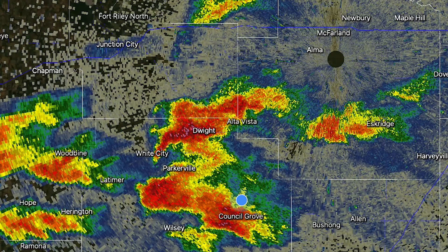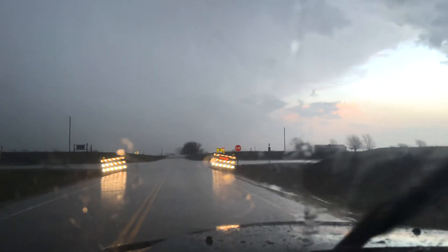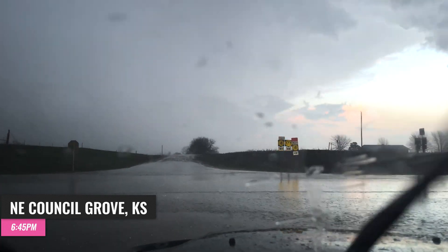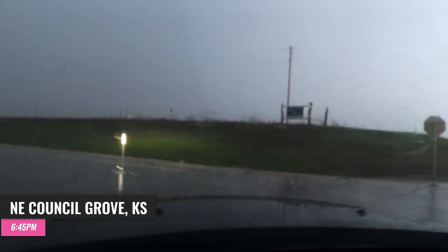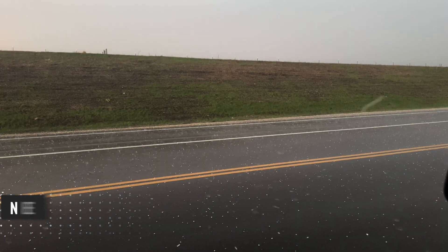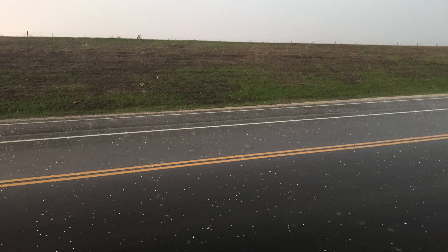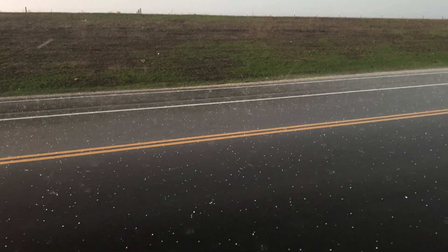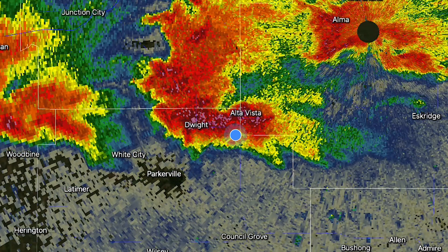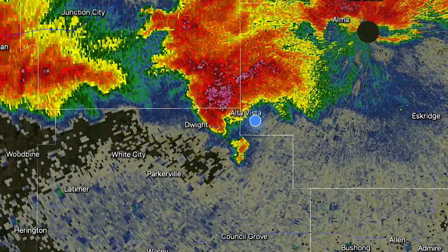I forgot about one thing — hail. I got some hail, and it's all over here. At this point, it became clear that a dominant supercell was developing and inflow was increasing. So I decided to get out ahead of the storm to get a view of the mesocyclone and any possible tornado that would develop.